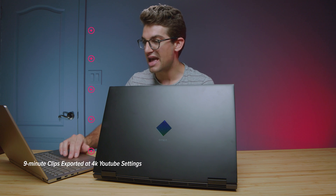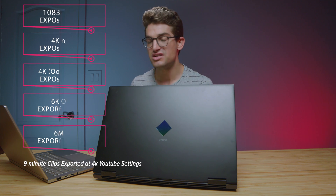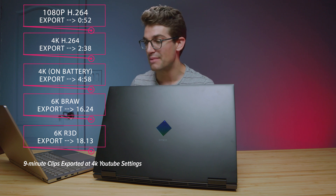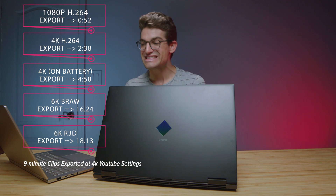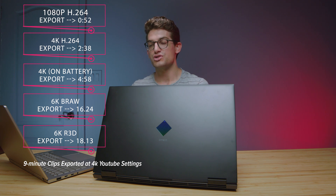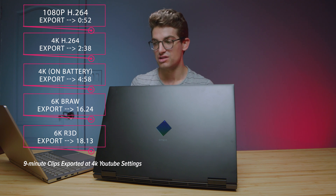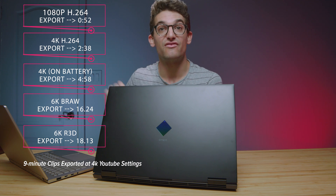As far as export times are concerned — great export times. Looking at B-Raw and red footage export times, some of the best I've ever seen on my channel out of a laptop: 16 minutes for B-Raw and 18 minutes for red footage. And of course, you have those nice low 4K and 1080p export times if you're working in those specific resolutions.